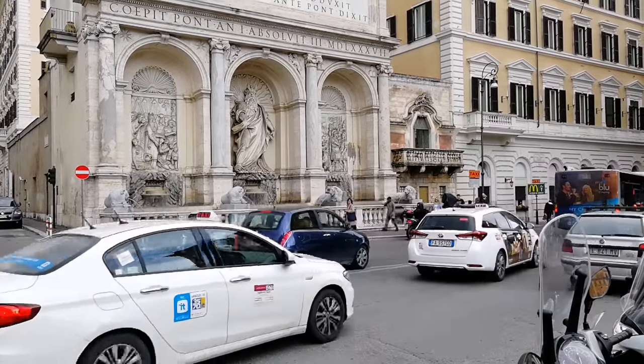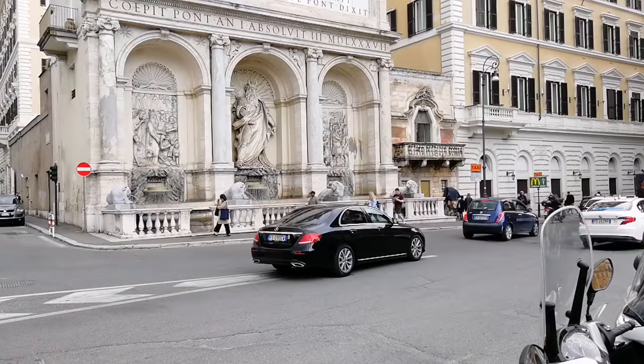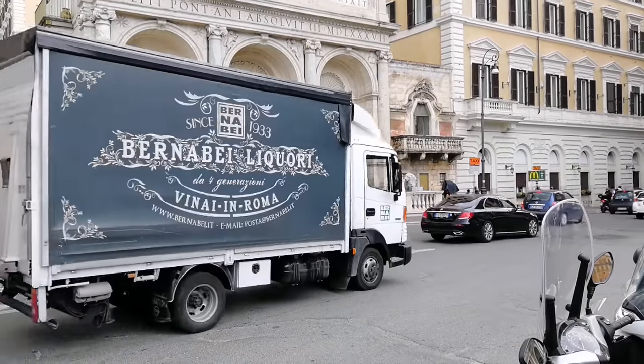Приветствую всех, кто случайно зашёл на мой канал, и, конечно же, постоянных моих зрителей. У нас новая прогулка по Риму.